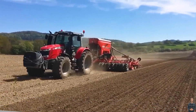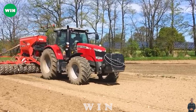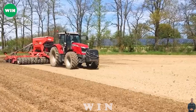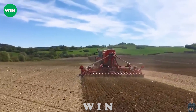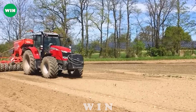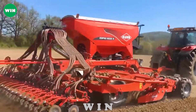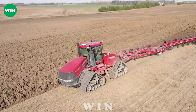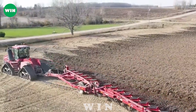Have you ever seen such a modern seeder before? This is the professional KUON ESPRO 6000R machine. It plows and sows seeds for turnips in a field of 500 hectares. Seeds are transported through tubes and gently fall to the ground.